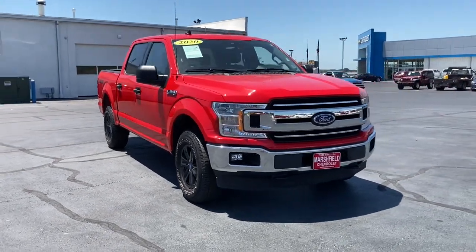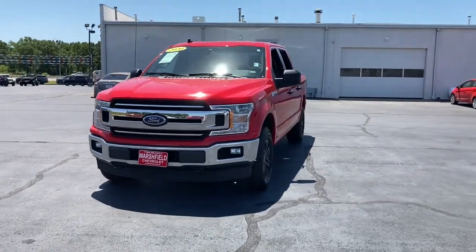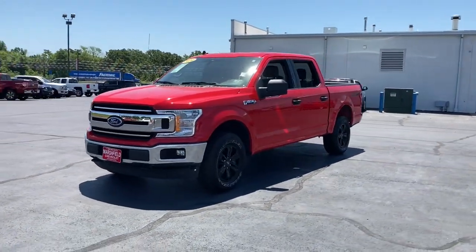Get into the 2020 Ford F-150. With less than 15,000 miles on the odometer, this vehicle provides excellent value.